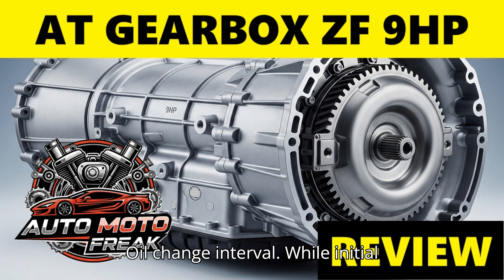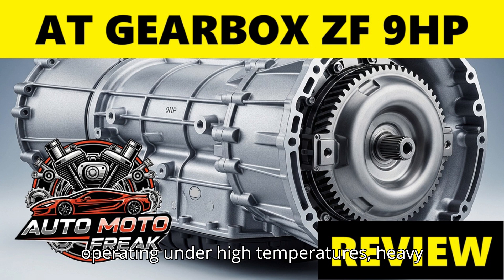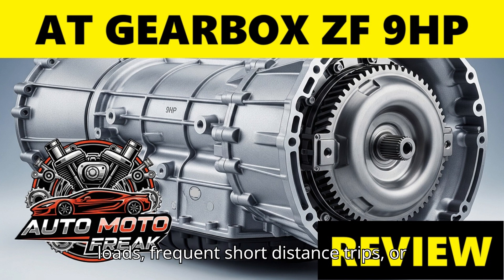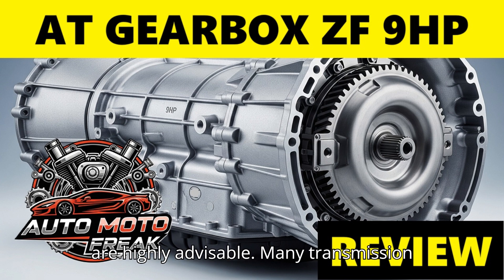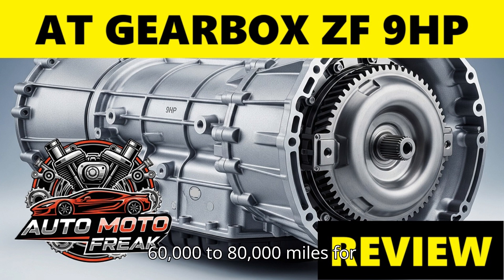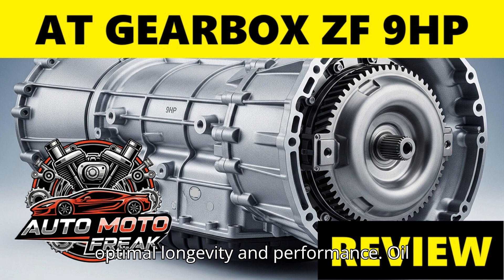Oil change interval: while initial marketing or vehicle manufacturer statements may have suggested a lifetime fill, ZF itself recommends an oil and filter change for the 9HP every 150,000 kilometers (approximately 93,000 miles) under normal operating conditions. However, for vehicles operating under high temperatures, heavy loads, frequent short-distance trips, or a sporty driving style, shorter intervals are highly advisable. Many transmission specialists recommend changes closer to 60,000 to 80,000 miles for optimal longevity and performance.